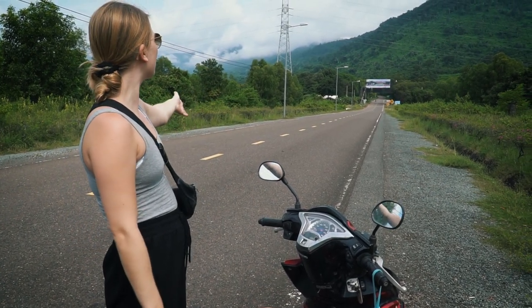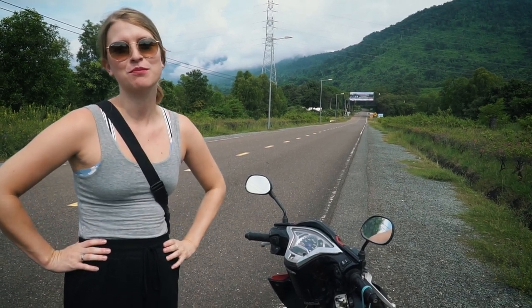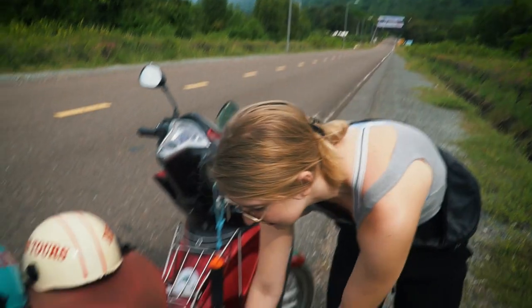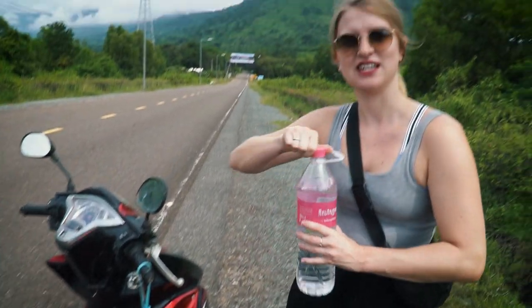So we are at the foot of the National Park here in Kampot. It's called Bokor. We got a bison scooter. Rusty Joe is back! It's not as rusty as earlier Rusty Joe, but it's still a little bit rusty. We have to go up a mountain, so let's go.